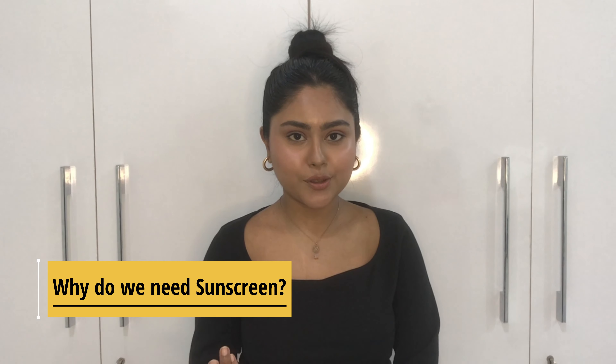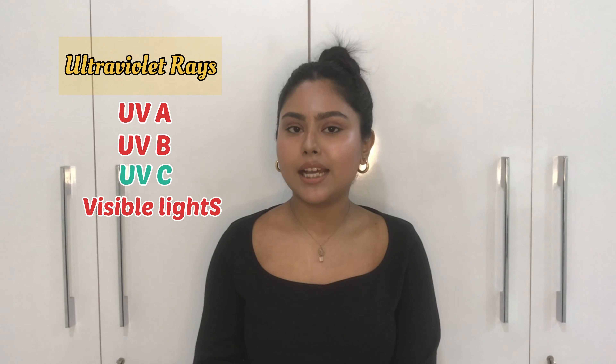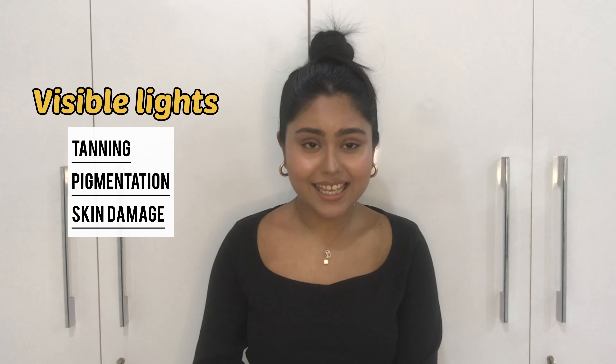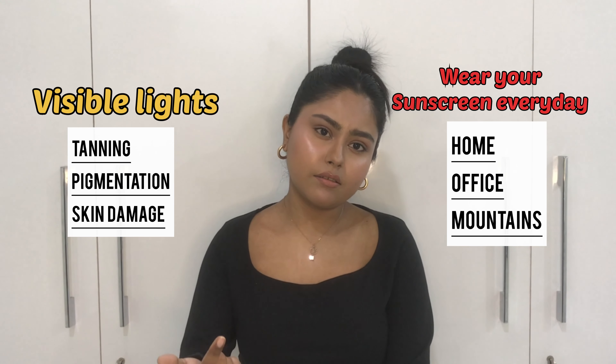Why do we need sunscreens? By now, almost all of us know that sun rays cause tanning, but sun rays have much more harmful effects than just tanning. Sun rays have harmful ultraviolet rays — for example UVA, UVB, and UVC — along with other visible lights. UVC gets absorbed into the ozone layer, but UVA causes skin aging and skin cancer, whereas UVB causes tanning and sunburn.